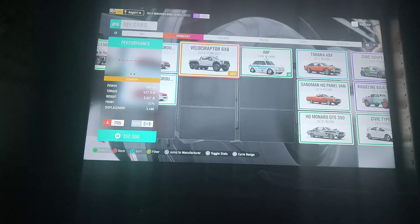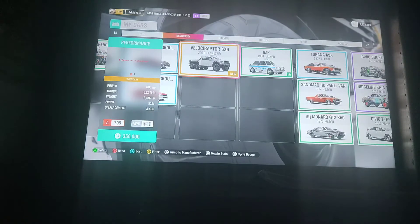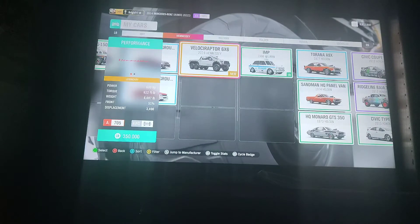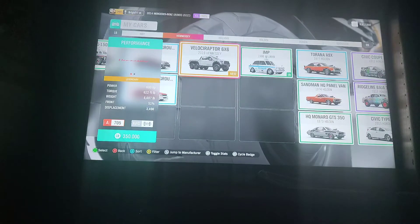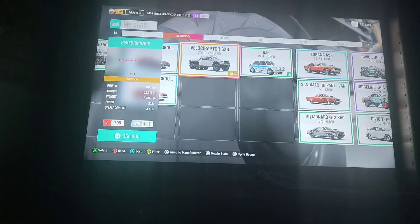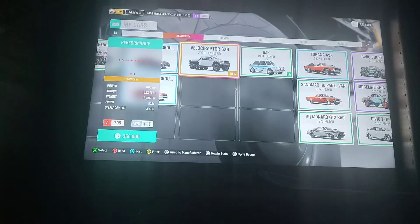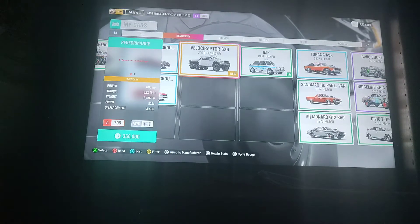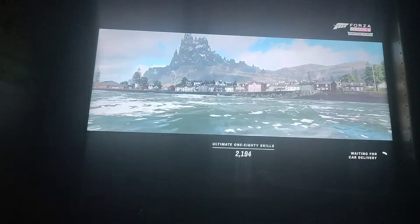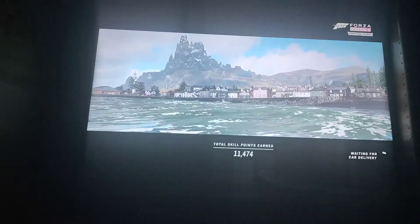Hennessey made the once-proud fastest car in the world, the Hennessey Venom GT, back in 2012. Then they went on to make their own version of the Ford Raptor, which they call the Velociraptor. This is actually a 6x6 variation of it. This one has 600 horsepower, 622 foot-pounds of torque, weighs 6,697 pounds, and is powered by the same engine as the 2017 Ford GT and 2017 Ford Raptor.